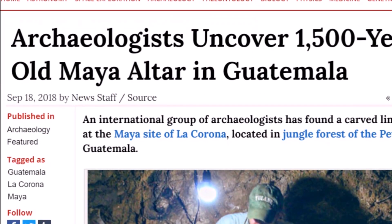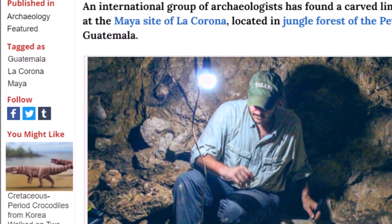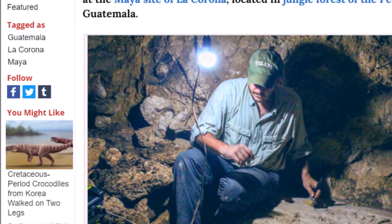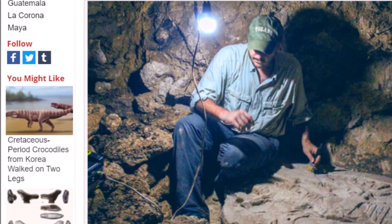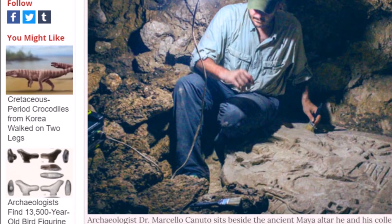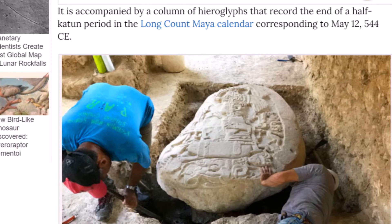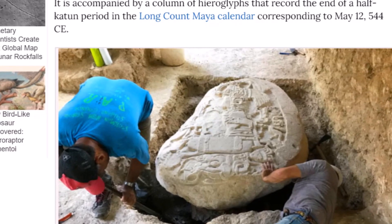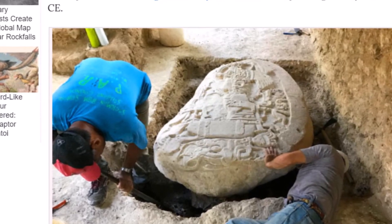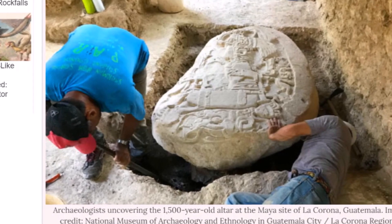Here's a story from about two years ago: 'Archaeologists uncover a 1,500-year-old Maya altar in Guatemala.' An international group of archaeologists found a carved limestone altar at the Maya site of La Corona, located in the jungle forest of the Pétan region. Here is where they found this altar with its intricate carvings. It is accompanied by a column of hieroglyphs recording the end of a half-Katun period in the Long Count calendar, corresponding to May 12, 544 AD. This altar was found at La Corona and was not found by looters.